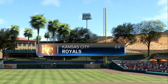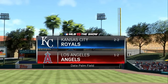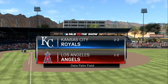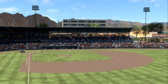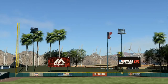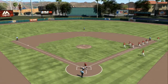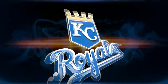Afternoon baseball here on the show today — a spring training matchup between the Royals and the Los Angeles Angels of Anaheim. We welcome you inside the broadcast booth. Matt Vaskershin here for this spring training matchup. Let's take a look at the starting lineup for our visitors, the Kansas City Royals, as Ned Yost has his guys lined up.